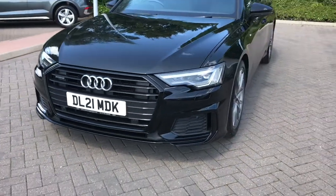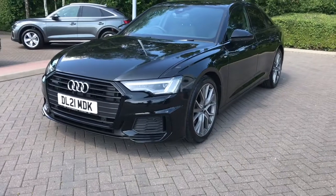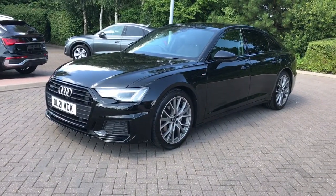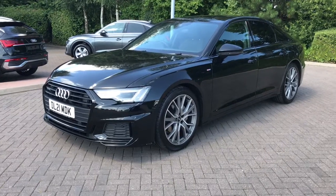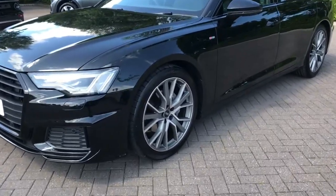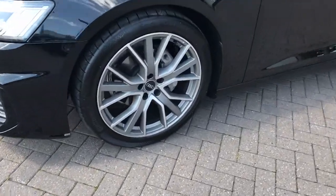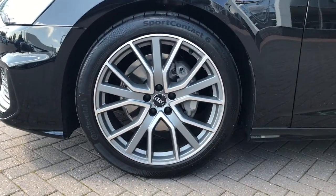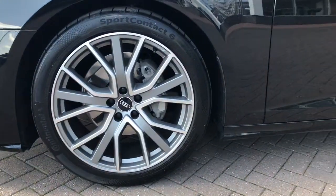We also have the Matrix LED headlights to the front of the vehicle, and they work alongside the LED daytime running lights. We've also got the very stylish 20-inch multi-spot design alloy wheels, which look fantastic and really add a sporty styling to the vehicle's exterior.